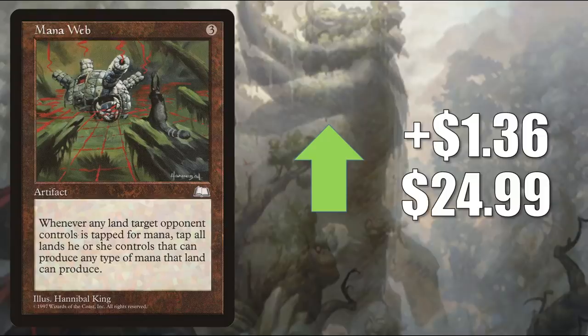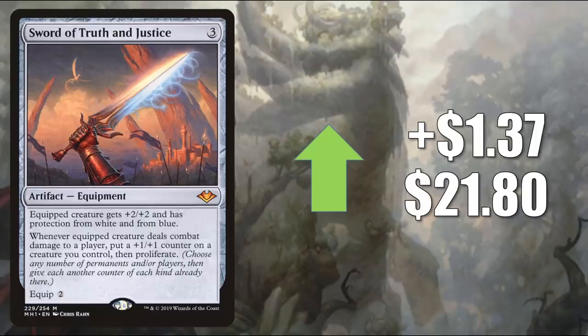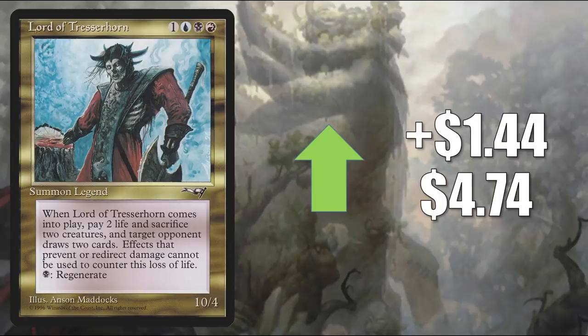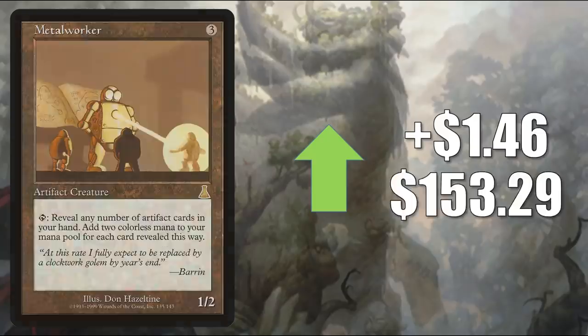Mana Web — on the reserve list — goes up $1.36 to $24.99, seeing a little Commander play. Sword of Truth and Justice up $1.37 to $21.80 — many times you'll find this in Atraxa Praetor's Voice or Skithiryx the Blight Dragon builds, both of which were recently reprinted. Also, there are a lot of cards in Zendikar Rising that add +1/+1 counters or reward you for having them on your creatures — one example is the Land's Wrath Commander, Obuun Mul Daya Ancestor. Flooded Shoreline — on the reserve list — currently sees a little Commander play but is again being pushed by the Zendikar Rising Land Matters theme, going up $1.40 to $3.50. Lord of Tresserhorn — on the reserve list — sometimes sees play as a Commander, going up $1.44 to $4.74. Metalworker — on the reserve list — is in Commander builds like Urza Lord High Artificer, Kozilek the Great Distortion, and Jhoira Weatherlight Captain, which was reprinted in Double Masters. It goes up $1.46 to $153.29.